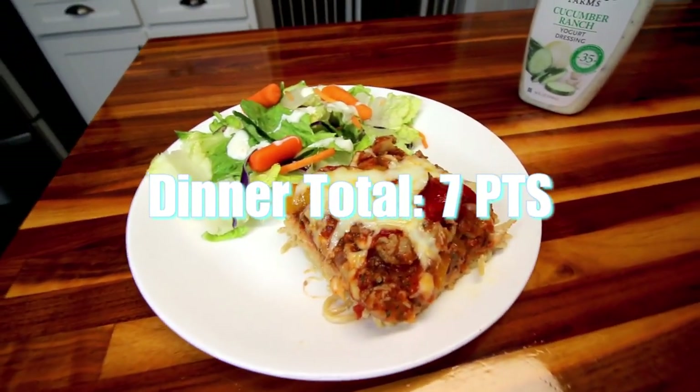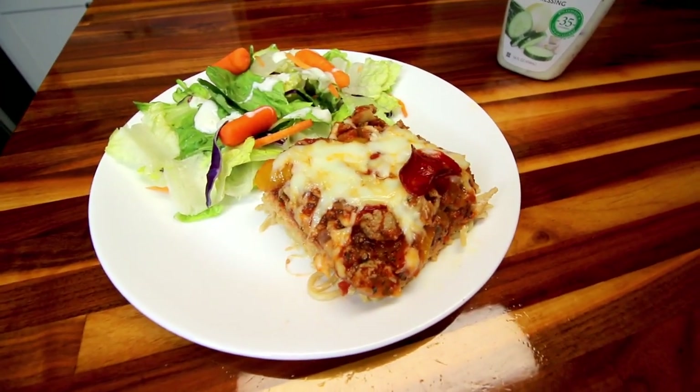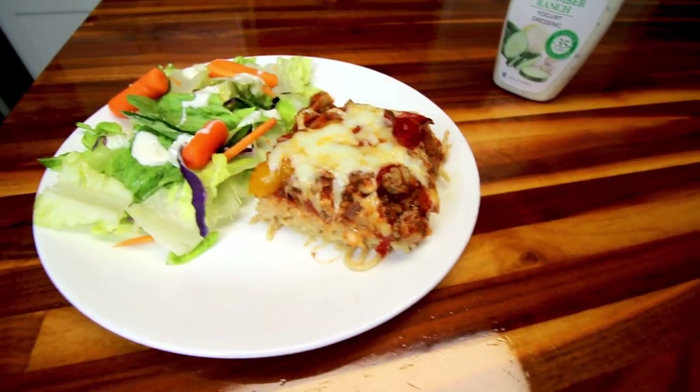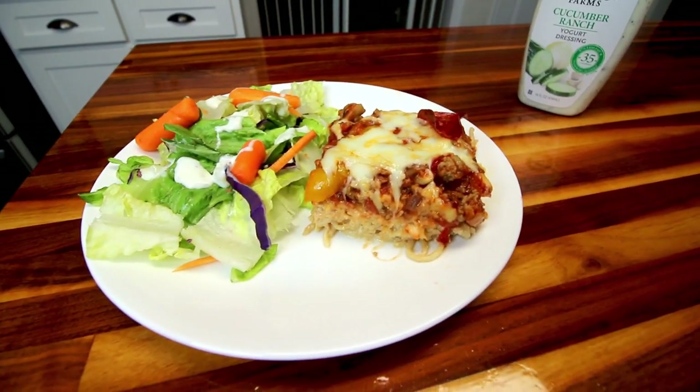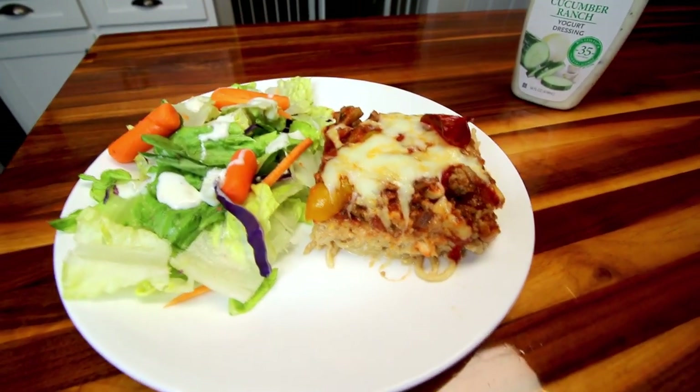And that was everything we had for dinner on WW this week. I hope you guys enjoyed and maybe got some ideas. Thank you as always for watching, and I will see you on the next one.